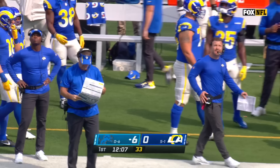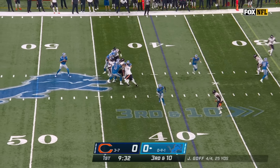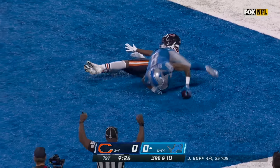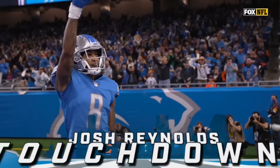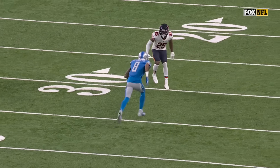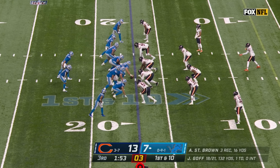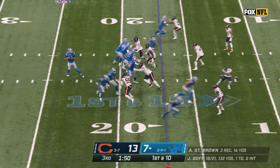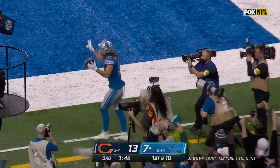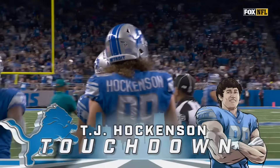Jonah Jackson leading the way, marching him in for six from 63. Protection — Goff gets hit, pass caught, touchdown Detroit, Josh Reynolds. Goff not really able to get this throw out. Pass to the end zone — it's there, touchdown Lions, Hawkinson.